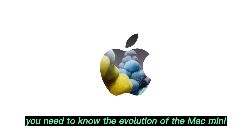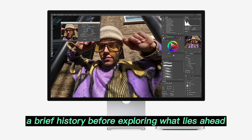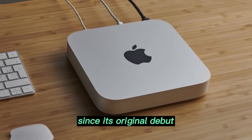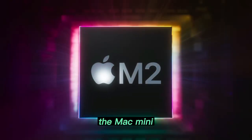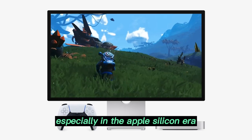The evolution of the Mac Mini — a brief history. Before exploring what lies ahead, it helps to understand where the Mac Mini has been. Since its original debut as a budget-friendly Mac option, the Mac Mini has gone through several major transformations, especially in the Apple Silicon era.